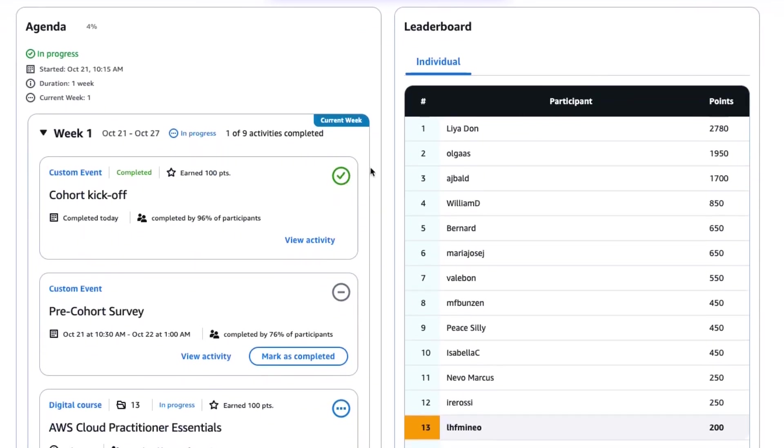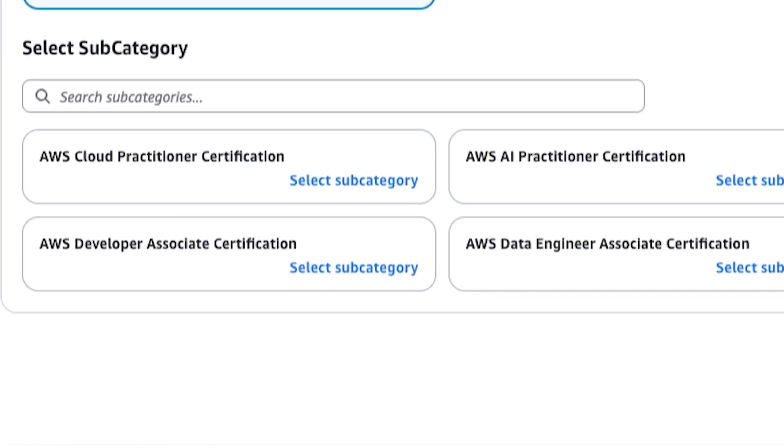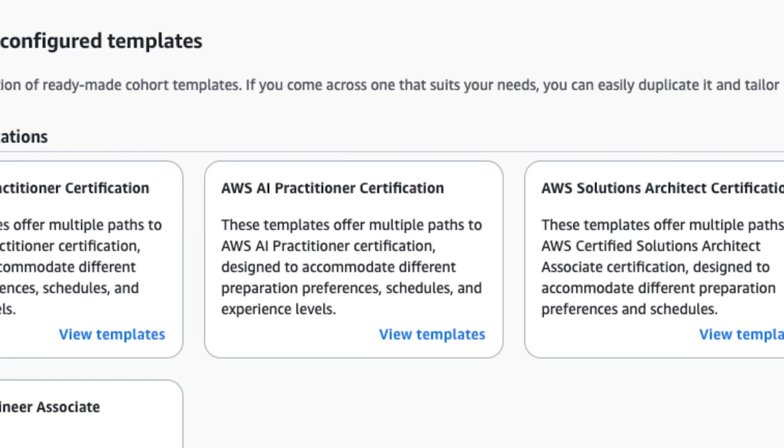Built-in tournaments, progress nudges, and ready-made templates — from domain-based to role-based pathways — keep engagement high.